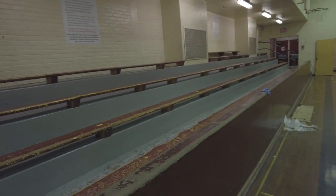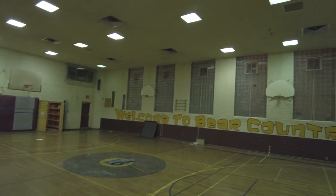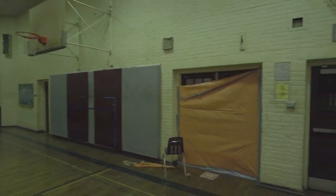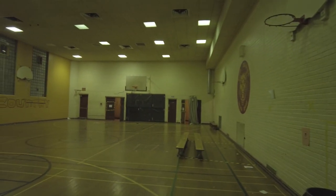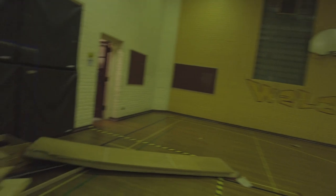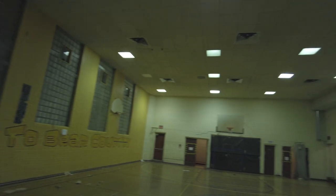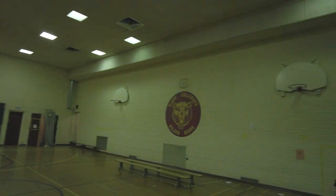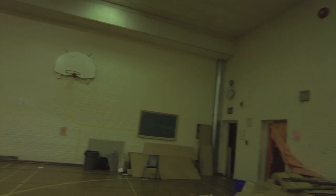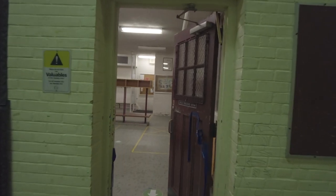Got some seats here, we've got the gymnasium. I believe there are two of these. Pretty much exactly the same as the other one. We've got a ball here — that's a dodge ball. Got a dressing room over here. It's very yellow in here; the lights make it very yellow.